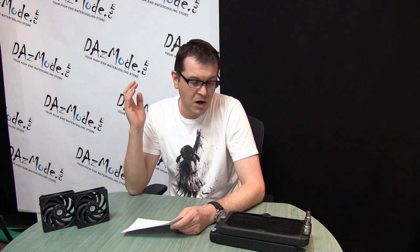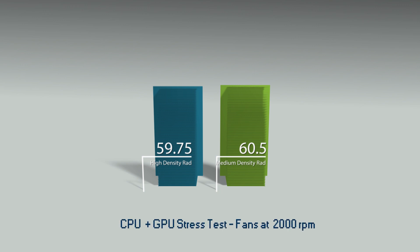At 2000 RPM — whether CPU-only or CPU plus GPU — I couldn't get even one degree of difference. Because this isn't a lab environment, anything within one degree I consider insignificant; it's just a margin of error. So this means if you run relatively fast fans, it doesn't really matter what you use. High-density FPI buys you nothing.